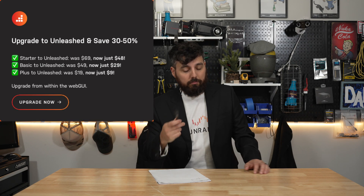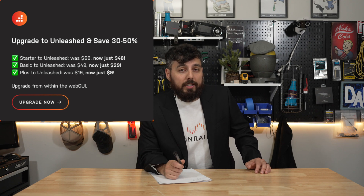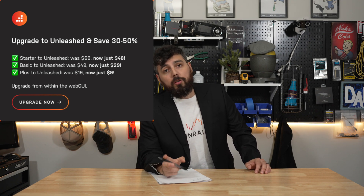So they said, 'You know what, we have a great idea — we're going to do a discounted upgrade for them as well.' So if you're on the Starter plan you can upgrade to Unleashed for $48. If you're on the Basic plan you can upgrade to Unleashed for $29, and if you're on the Plus plan you can upgrade to Unleashed for only $9.